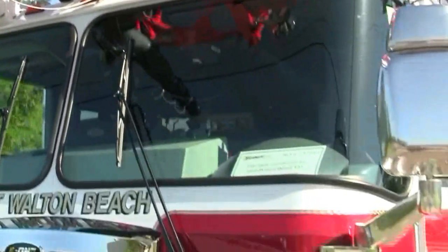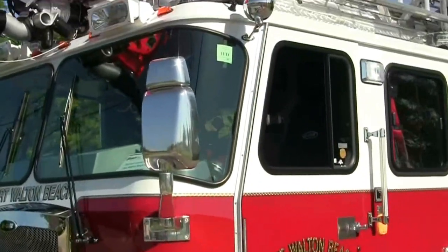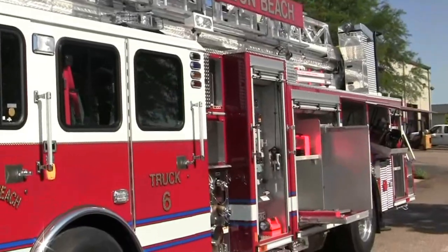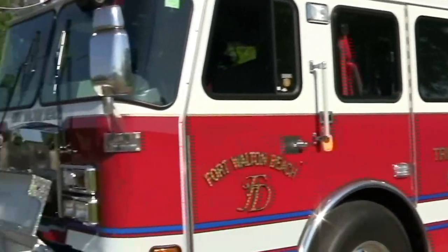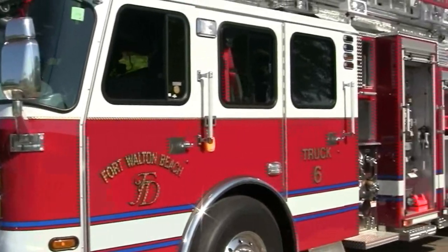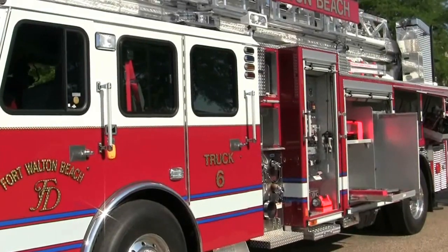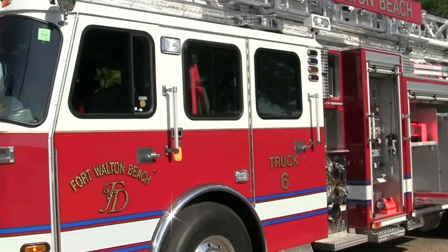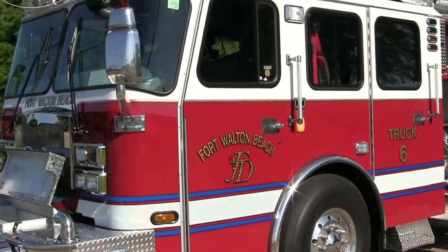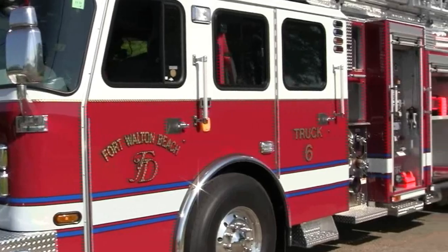We would like to thank the Fort Walton Beach Fire Department for allowing us to build them a state-of-the-art 78-foot Emax ladder. If you'd like more information about this particular ladder or any other apparatus, please feel free to visit us on Facebook and Twitter at Sunbelt Fire, and check our website at SunbeltFire.com. We would love to help and serve you if you have any questions on your apparatus needs. Thank you again for what you do and stay safe.